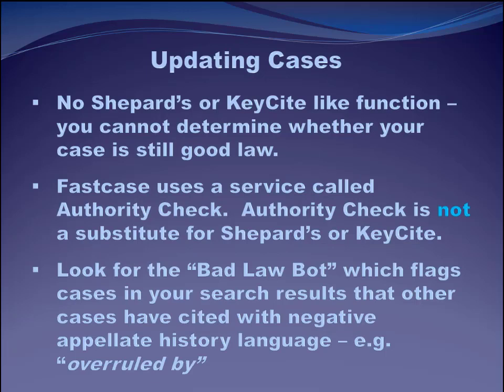Fastcase has come up with a halfway system it calls Authority Check. Authority Check uses machine learning and AI to search decisions for language that would show that a cited decision has been overturned or reversed. You know when you cite according to the Bluebook, if a case has been overturned, you need to note that in your citation. So Fastcase searches for that kind of 'reversed,' 'overturned' language, and flags it with something called the Bad Law Bot. It's useful, although I'm not sure I would rely on it if I were citing a case to a court. Using the seminal overturned case Plessy v. Ferguson — which Brown v. Board of Education did in fact overrule — here you can see there's a red flag, Fastcase is letting us know there's a problem, and you can see 21 cites noting something is wrong with this case, with the words 'overruled by Brown v. Board of Education.'